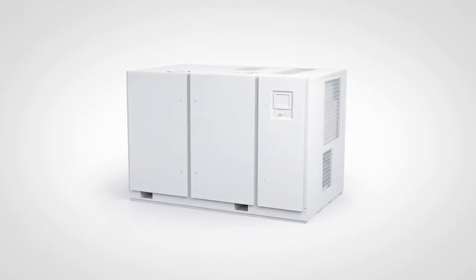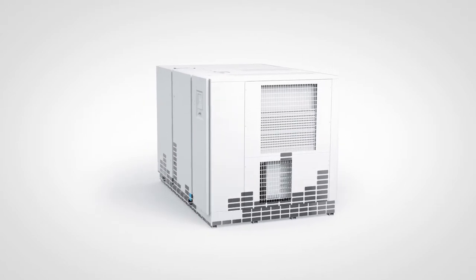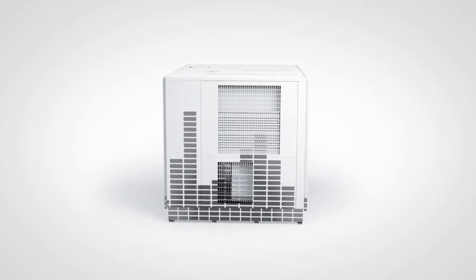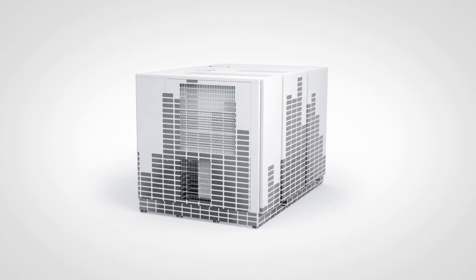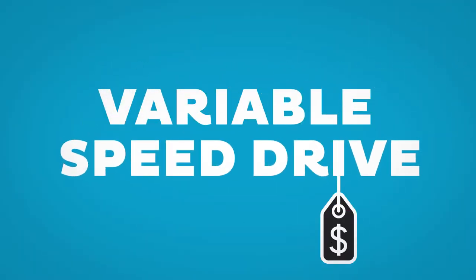In almost every production environment, the need for vacuum fluctuates. Changes in the process, different times of day or year — these factors can influence the vacuum demand. That is why it pays to invest in variable speed driven technology.